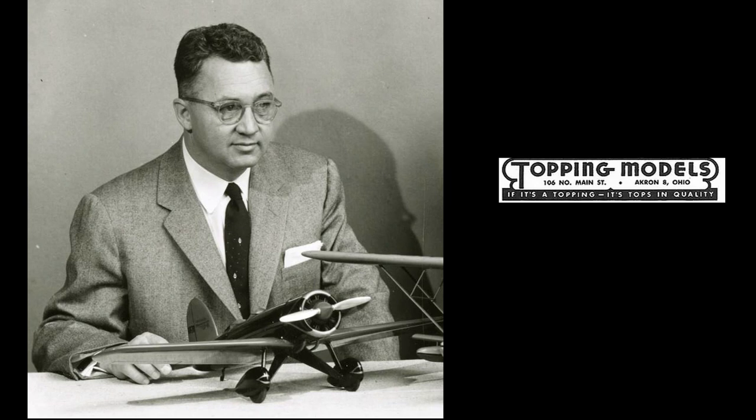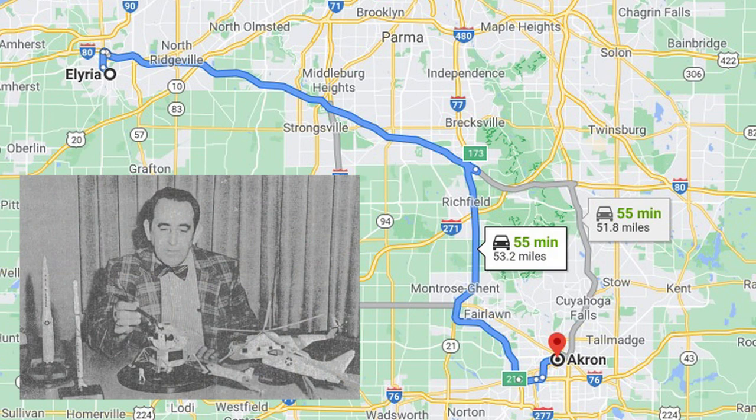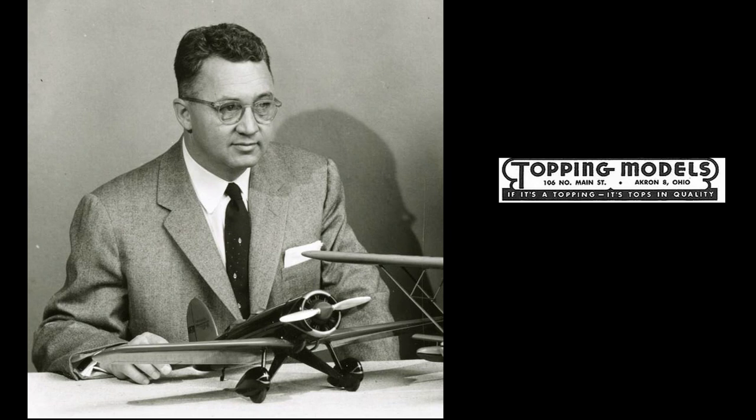As the business grew, it got too big for H&P Plastics, essentially a cottage industry, to handle. So in 1955, as the company expanded, a second facility called Topping Models Assemblies was founded in Elyria, Ohio, about 50 miles northwest of Akron. Bill had also taken on a partner, Paul Schneider — Bill ran the administrative offices in Akron and Paul ran the assembly facility in Elyria. Topping was now making its own models, although Mr. Hardy was still involved, as he had too much experience to lose.